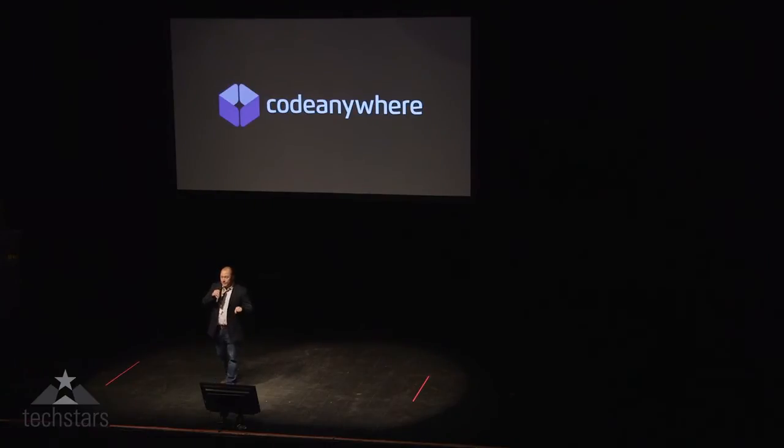The pain that growing teams of developers face as they collaborate in real time only gets stronger every day as they grow in size and they become more distributed. It is my pleasure to introduce Yvonne from Code Anywhere, who has the solution and the painkiller for this pain.